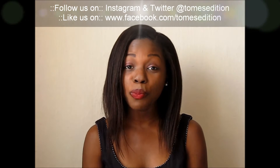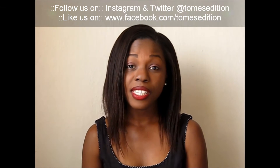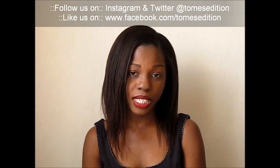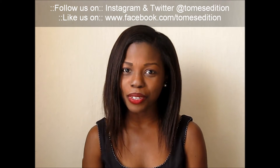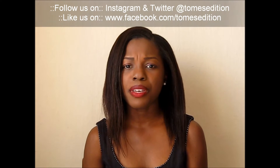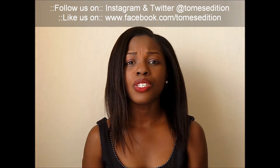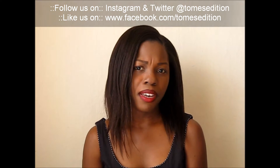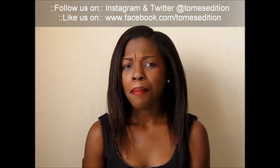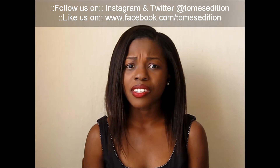Hi guys, welcome back to Tomes Edition channel. So today I relaxed my hair on January 18, 2014, at 18 weeks post. Can you believe it? I usually relax my hair anywhere between 12 weeks to 16 weeks post, but for some reason my hair was cooperating and there was no need to relax.